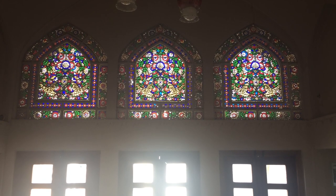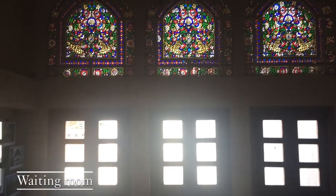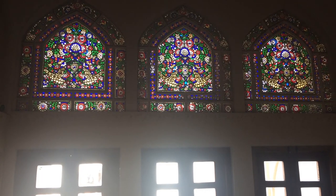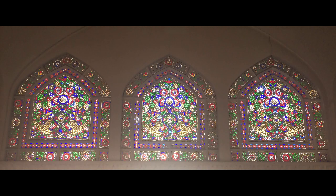In every living room we have colorful windows and doors that open vertically, and they are in odd numbers. To add to the beauty of this house, living rooms were used for holding ceremonies like weddings.